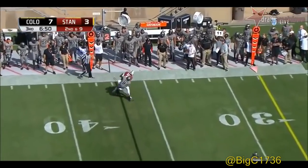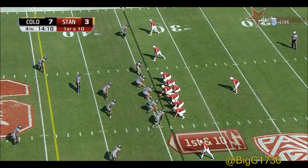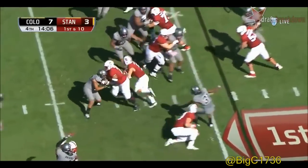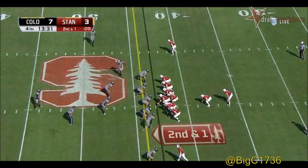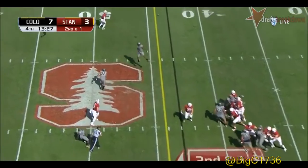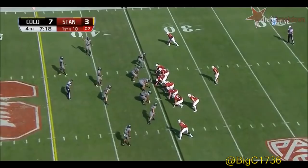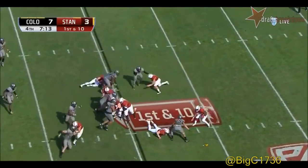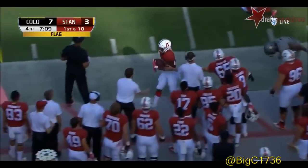Burns throws complete — Michael Rector, Tedrick Thompson. Into the fourth quarter now — McCaffrey on the pitch, shifts back inside, second and seven. Burns to throw looking for Irwin — first down and across midfield — they're going to feed him the rock. Instead he hands off with flags flying — Bryce Love on the carry.